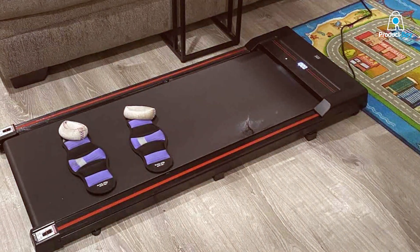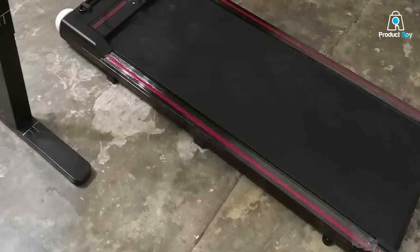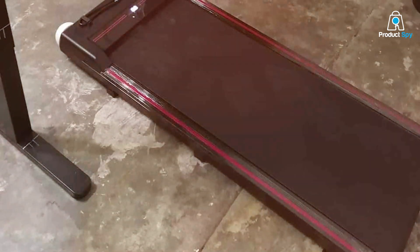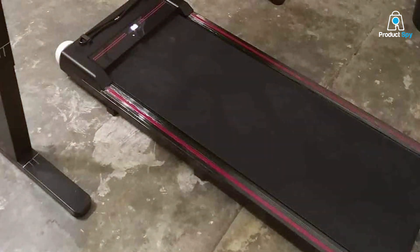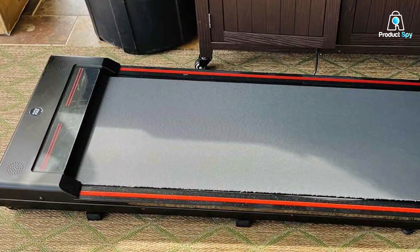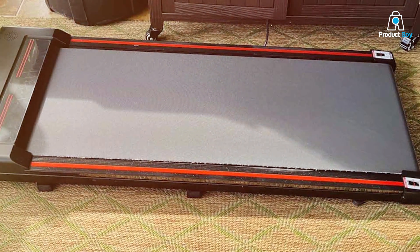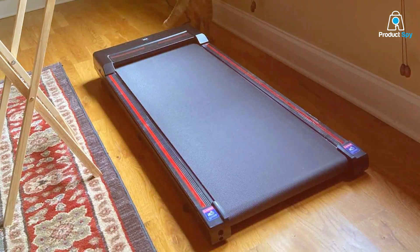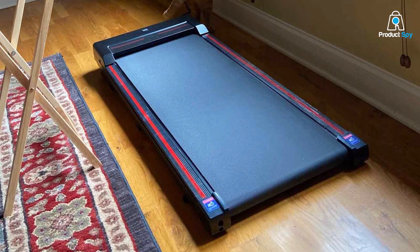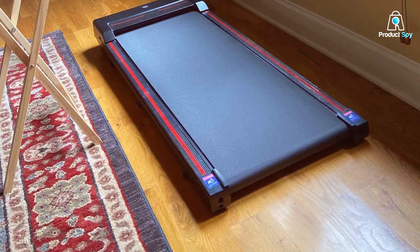The Spirax doesn't just score high on aesthetics — it's also packed with features that enhance your walking experience. The integrated desk allows you to work while you walk, promoting productivity and physical activity simultaneously. Its smooth and quiet motor ensures that your work or home environment remains undisturbed. The machine offers various speed settings, catering to different fitness levels and preferences. Its sturdy build ensures long-lasting performance, even with regular use.